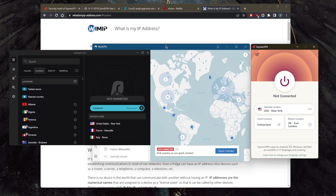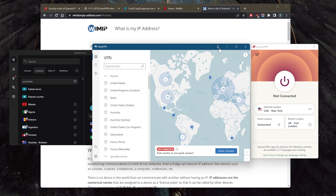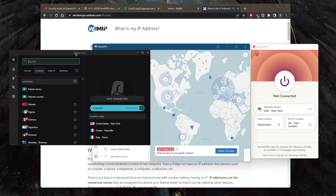Surfshark is especially great if you want to secure an unlimited number of devices with just a single subscription. NordVPN and ExpressVPN only allow a limited number of devices — five with ExpressVPN and six with NordVPN. If you want to secure unlimited devices with those, you'd need to install on a router, whereas Surfshark lets you share your account with as many friends and family members as you'd like, all at a budget-friendly price.